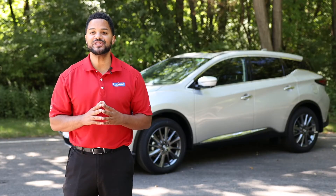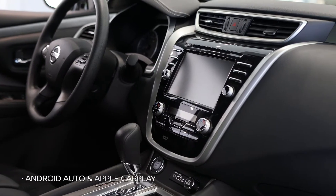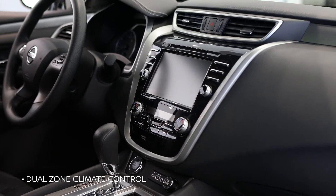Standard features on the 2021 Murano include an 8-inch touchscreen display with Android Auto and Apple CarPlay, forward collision warning, blind spot detection, and dual zone climate control.